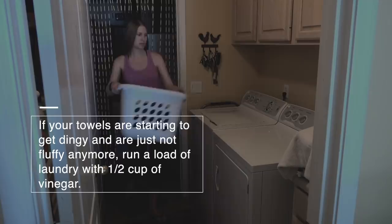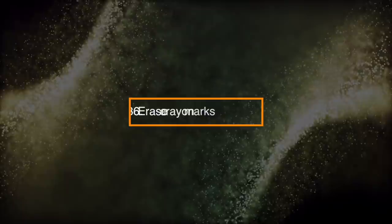Number 35: Make Your Towels Fluffy Again. If your towels are starting to get dingy and they are just not fluffy anymore, run a load of laundry with half a cup of vinegar.